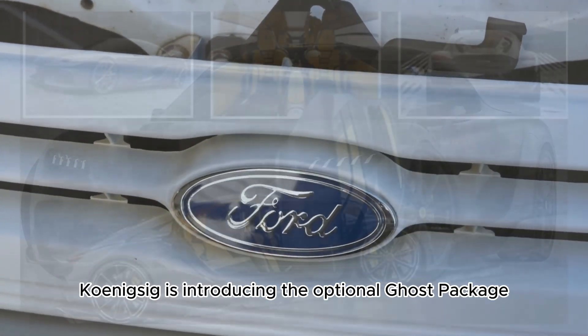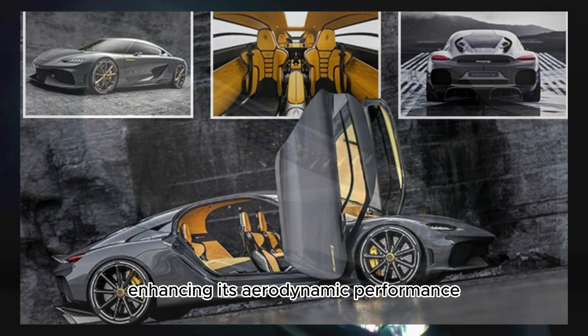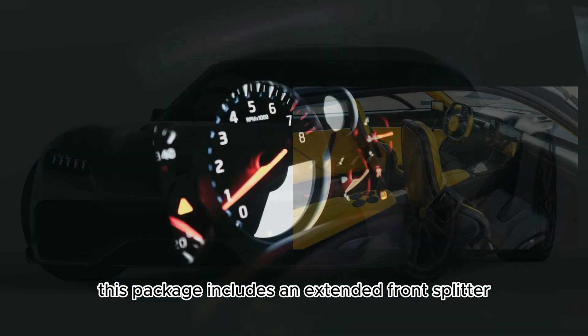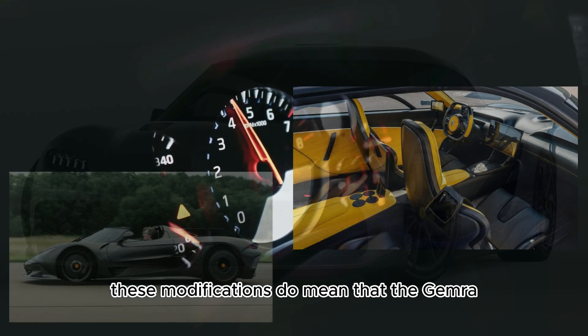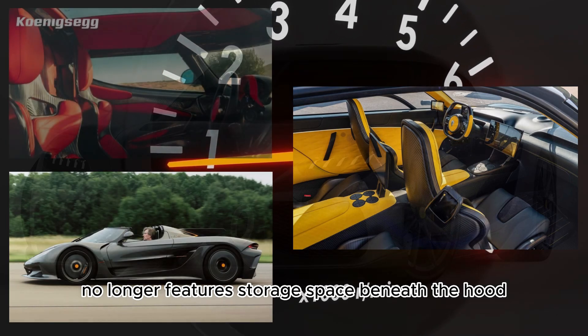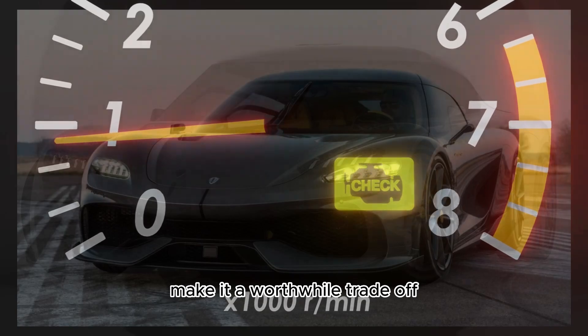Furthermore, Koenigsegg is introducing the optional Ghost package for the Gemera, enhancing its aerodynamic performance. This package includes an extended front splitter, an S-duct, a rear wing, and other aerodynamic tweaks. These modifications do mean that the Gemera no longer features storage space beneath the hood, but the added performance benefits make it a worthwhile trade-off.